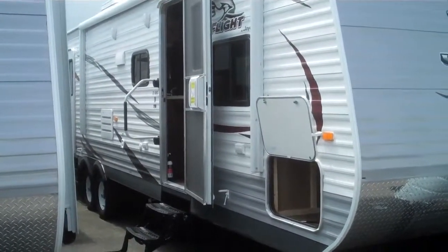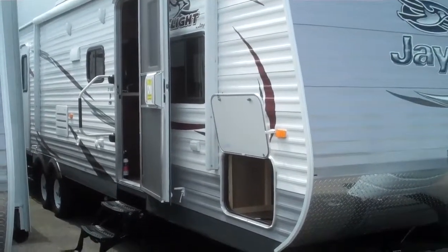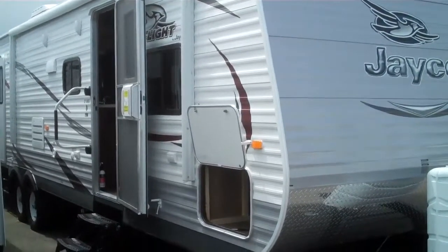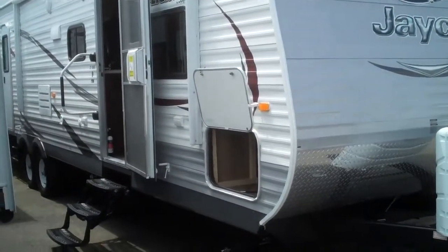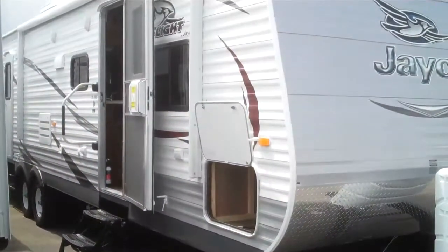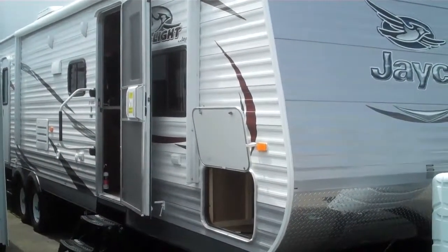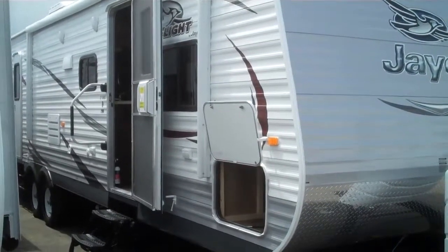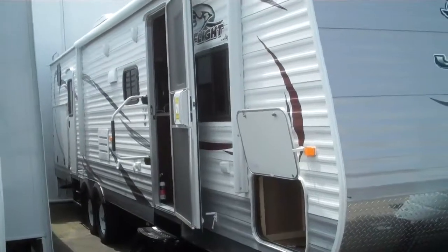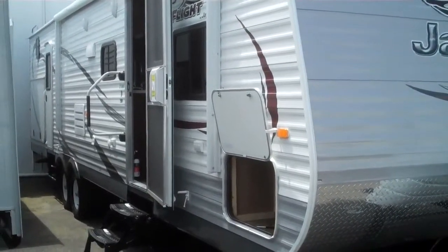It's a 32-foot bunkhouse with double slides. Jayco J-Flight is the number one selling trailer in the country nine years in a row, and the reason why is you have the strongest frame in the industry and also the strongest roof. What that does for you as you bump down the road year after year — all the cabinets inside stay aligned and they don't just automatically open, so everything is ship-shaped.